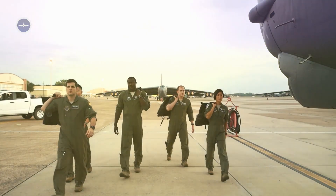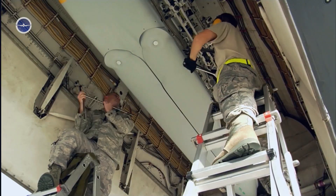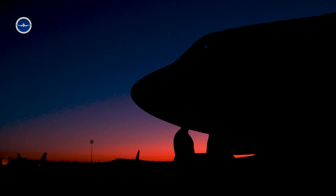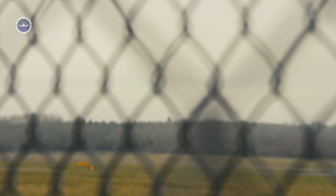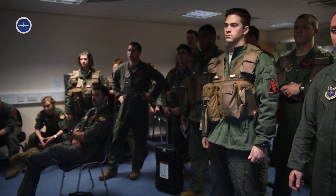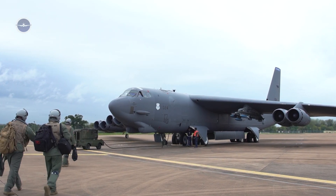In high alert situations, such as potential nuclear threats or imminent attacks, B-52s may be placed on alert status, lined up on a Christmas tree alert ramp. Crews must be able to respond instantly, often living nearby in readiness facilities during such high-tension periods.